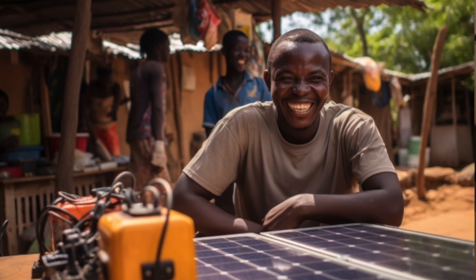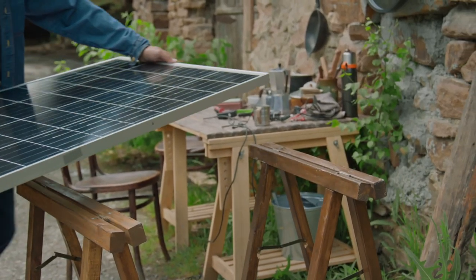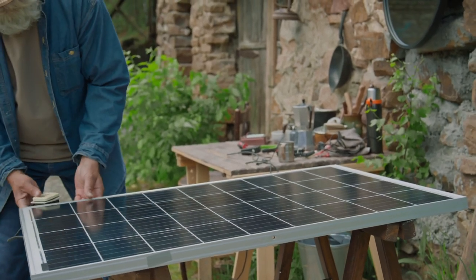Small solar systems give you independence. You don't need to wait for the government or for a utility. With some basic tools and knowledge, you can generate, store and consume the energy you produced yourself.